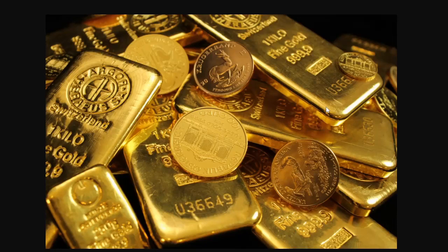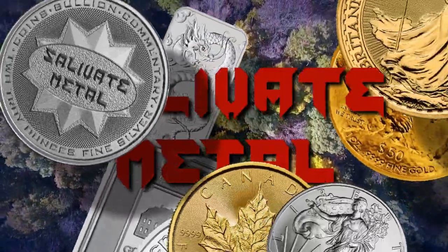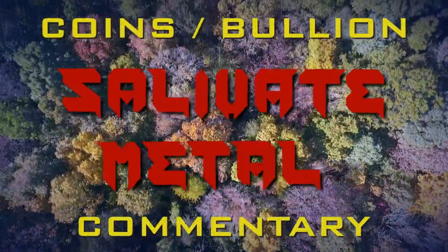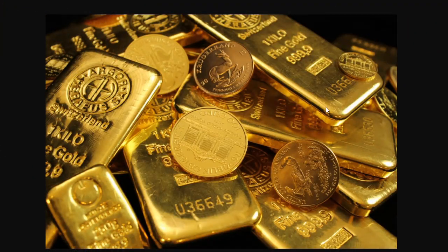Greetings members one and all of the Salvation Nation with two ways to smuggle gold. Gold is not free from taxation, imports, and duties, and there are a lot of people trying to get away from these penalties. Mostly we see that in India, and I've covered some stories like this from time to time.